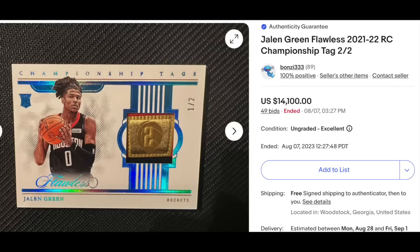Sticking with basketball: 2021 Panini Flawless, Jalen Green rookie, Championship Tags patch card — you can see the nice gold patch. This card is serial numbered out of just two, ungraded. Goes for $14,100.